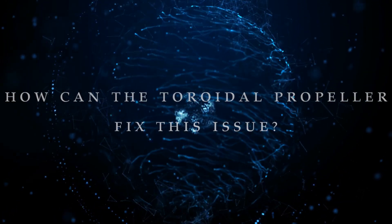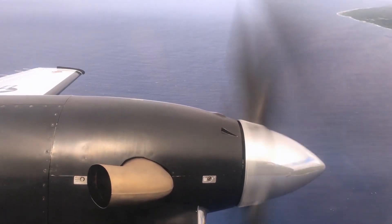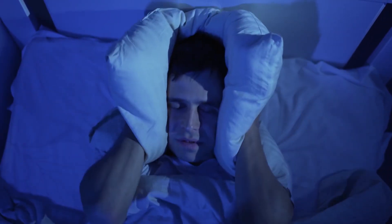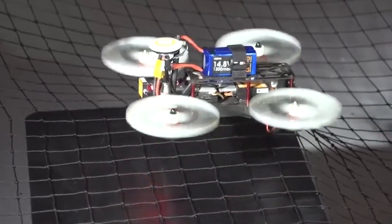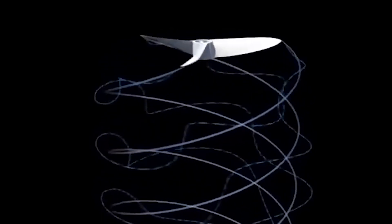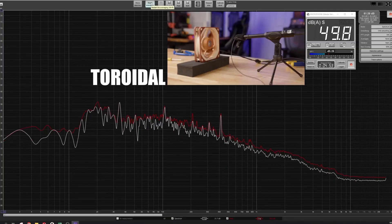So how can the toroidal propeller fix this issue? That annoying noise we used to hear from traditional propeller designs is in the 1 to 5 kHz range. Our ears are most sensitive to this range, and we have a biological tendency to be alarmed by loud sounds in this range. This toroidal design reduces the noise output at exactly those frequencies, sounding more like a rushing breeze instead of a swarm of bees. A toroidal propeller works by creating a vortex ring — a circular flow of air that travels around the propeller blade — which acts as a low-pressure zone that pulls air through the center of the toroid, resulting in a more efficient and quieter propulsion system.